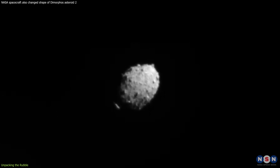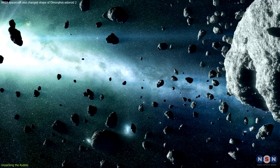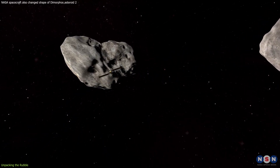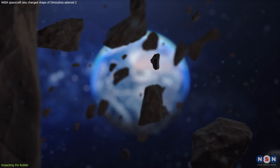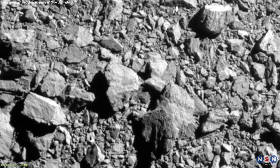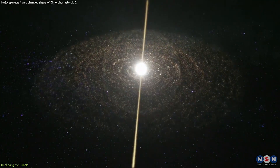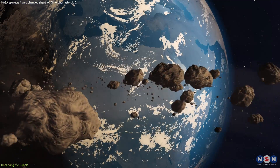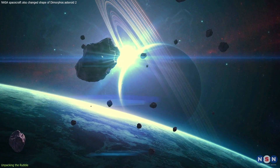At this point, you might wonder, why go through all this trouble? The answer is twofold: protection and knowledge. By understanding how these celestial bodies react to forces, we can better prepare our planetary defense strategies. Moreover, diving into the composition and behavior of asteroids like Dimorphos enriches our understanding of the solar system's formation and evolution, offering clues to our own planet's history and future.